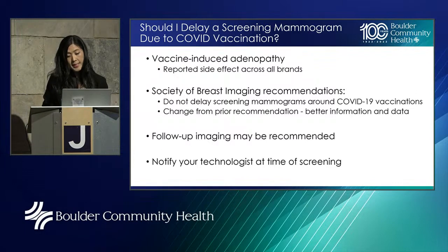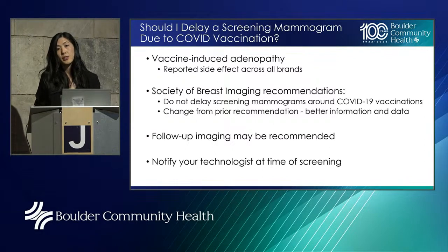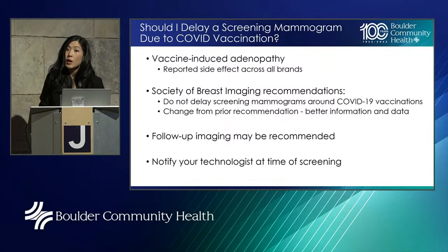Should I delay a screening mammogram due to COVID vaccination? Vaccine-induced adenopathy — swollen lymph nodes as a result of a vaccine — is a reported side effect of COVID vaccinations, all brands, and sometimes those lymph nodes are seen on your screening mammogram. The Society of Breast Imaging recommends no longer delaying screening mammograms due to vaccinations — this is a change from previous recommendations that came out when we first started vaccinating. It is still possible that some type of follow-up imaging might be recommended if we see this finding on your screening. The really important thing is to notify your technologist of any recent vaccination and, very importantly, which arm you got that vaccination in, so the radiologist can take that into account when reading your examination.